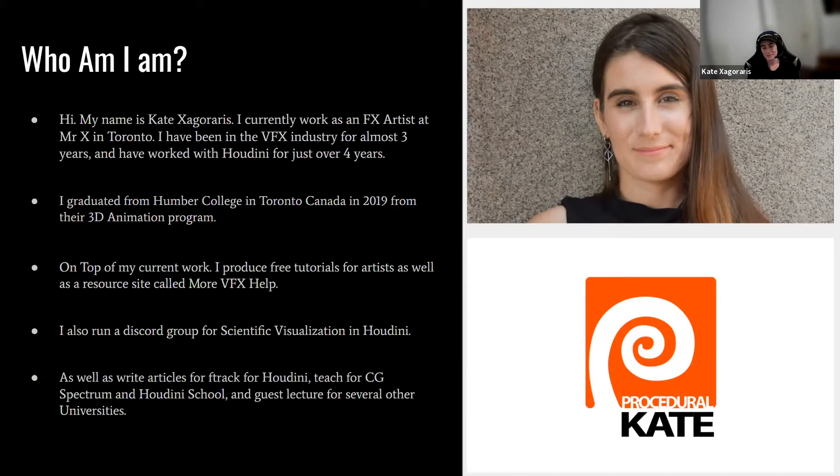This upcoming January, I'll be teaching at Humber College in their formal VFX program. I also run a Discord group for scientific visualization in Houdini, write articles for F-Track, teach for CG Spectrum Houdini School, and guest lecture for several other universities. In the past, I've also worked as an LRC artist — lighting, rendering, and compositing — for other animation studios.